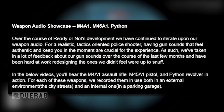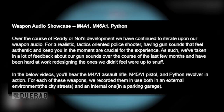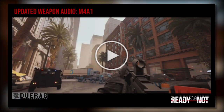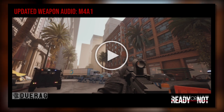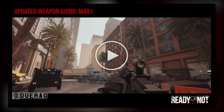In the below videos you'll hear the M4A1 assault rifle, the M45A1 pistol, and the Python revolver in action. For each of these weapons they recorded them both in an external environment — city streets — and an internal one — a parking garage. I also do a comparison video of the previous gunshot sounds to show the difference, so I'm going to show you the previous one and then the newer one side by side. Here is the old audio for the M4A1.